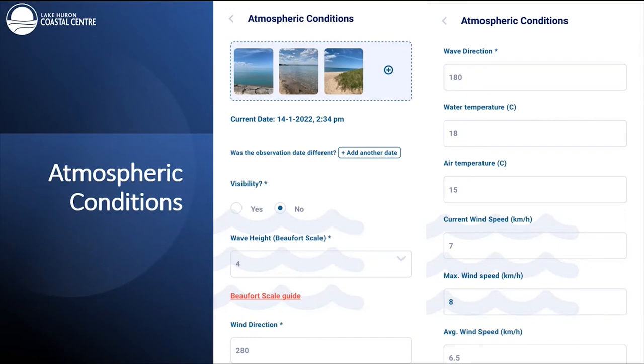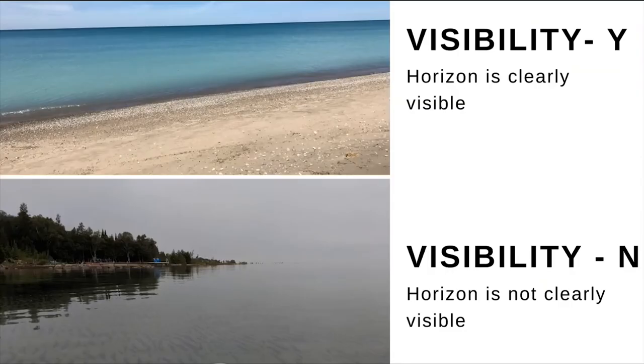At the top of every report page there is a photo submission option. This is the atmospheric conditions page, which has a lot of quantitative recordings — so we'll need some equipment for this report. Visibility is defined as a measure of the distance at which an object can be clearly recognized. For our purposes, we're looking at the horizon — it can be used to assess trends in atmospheric conditions. In one example you can clearly see the horizon and would mark yes; in another, with rain or smog, the horizon is not visible and you would click no.